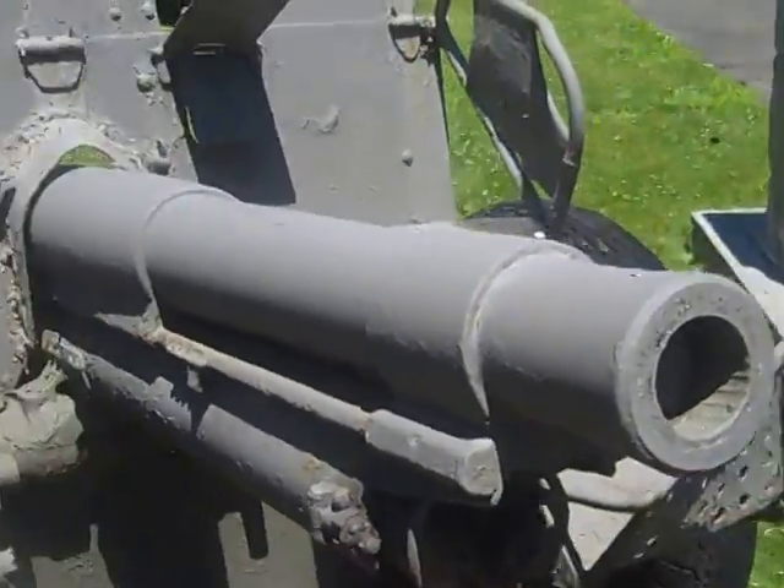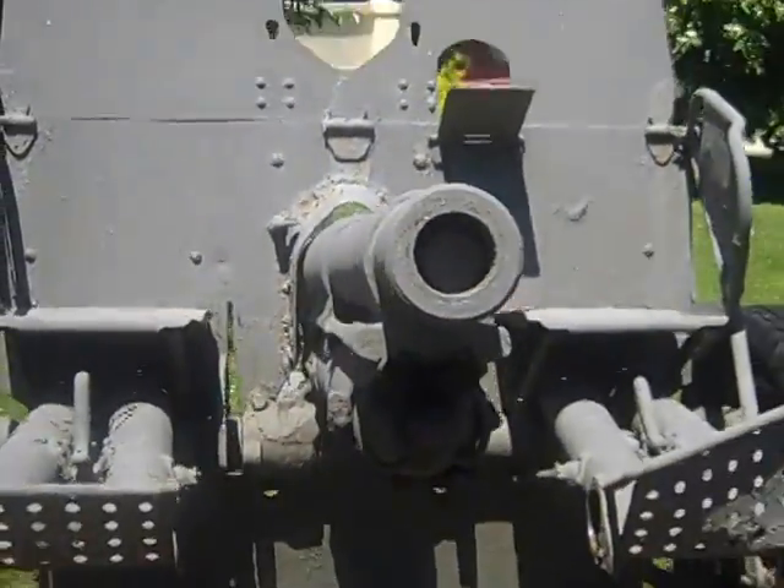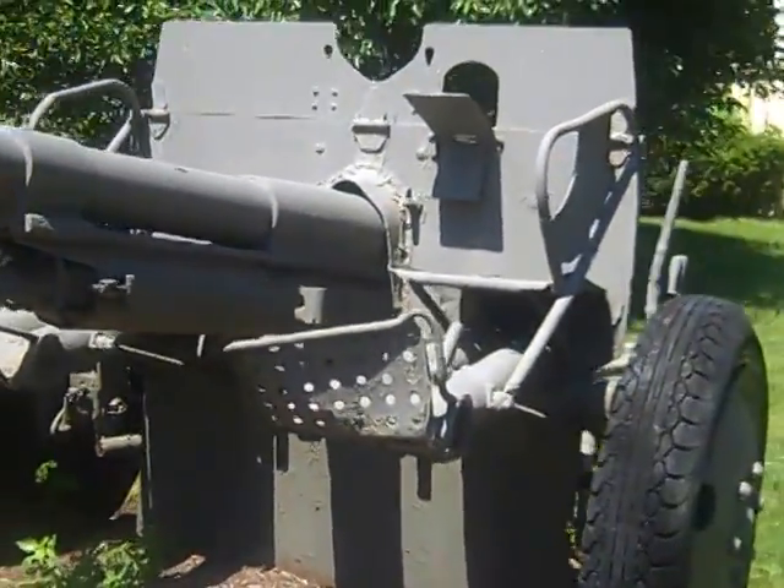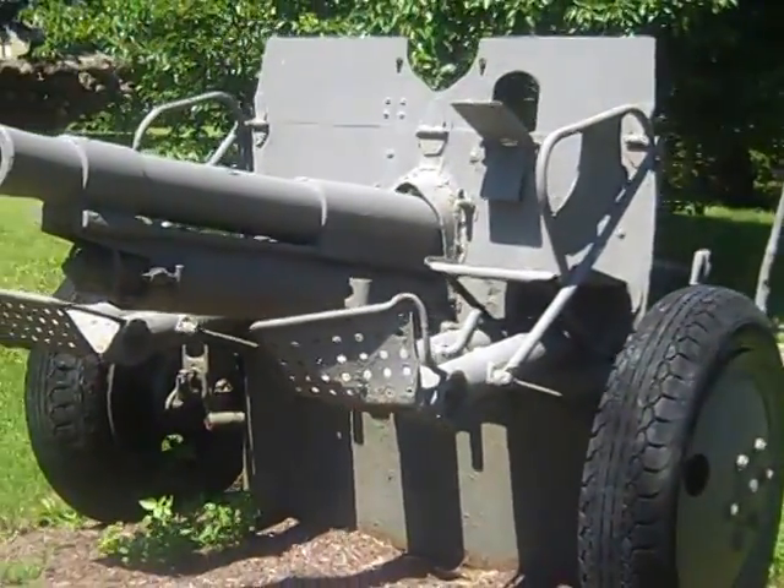Coming around here. There's a gun barrel. There's a front. That's pretty cool. And that's a miscellaneous cannon production.